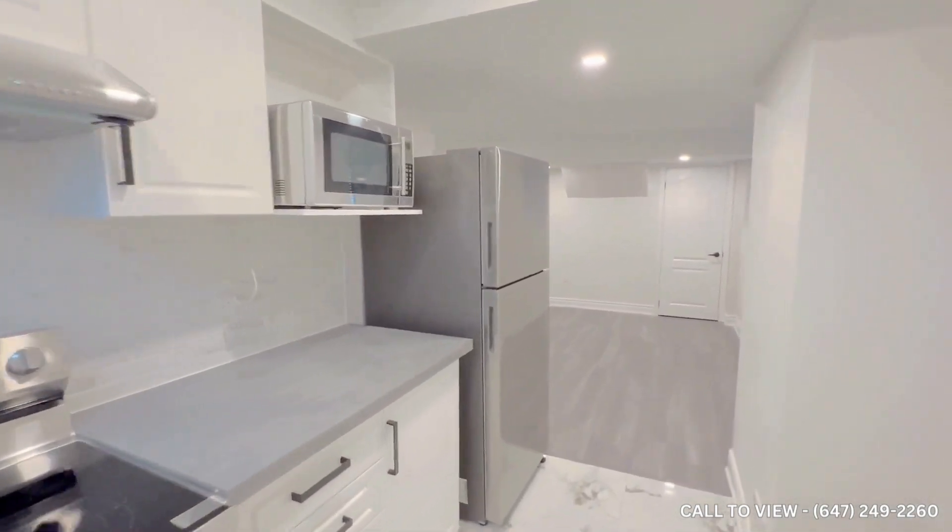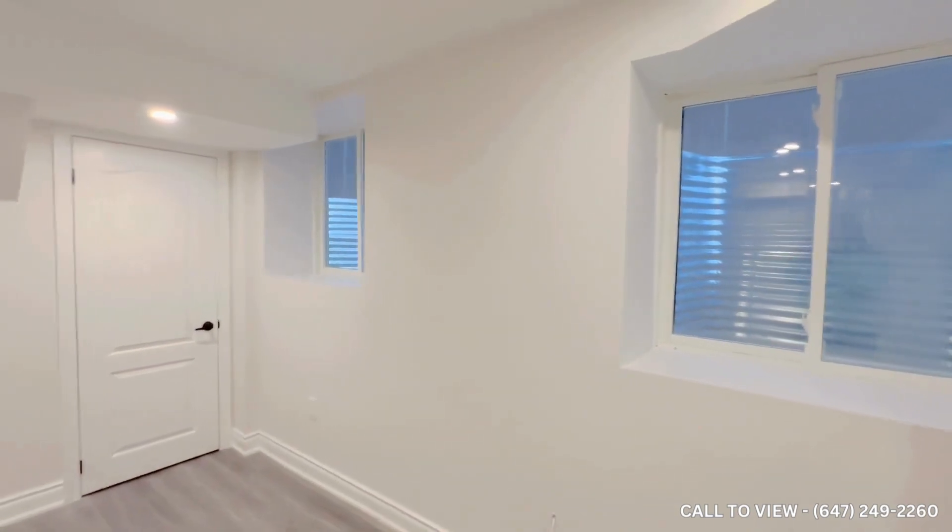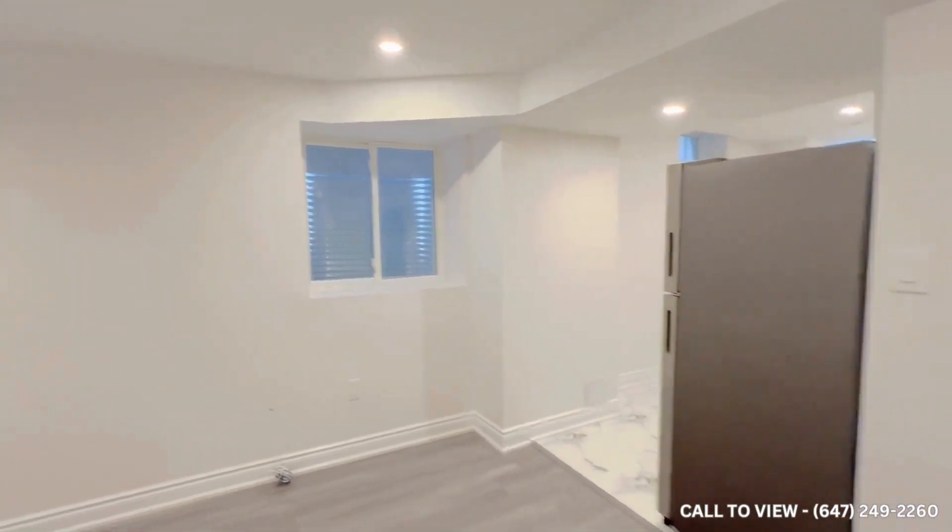Everything has been fully upgraded, never lived in before. Here, not to miss these two beautiful windows just pouring in natural lighting.